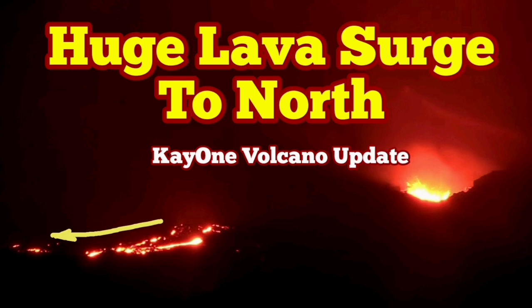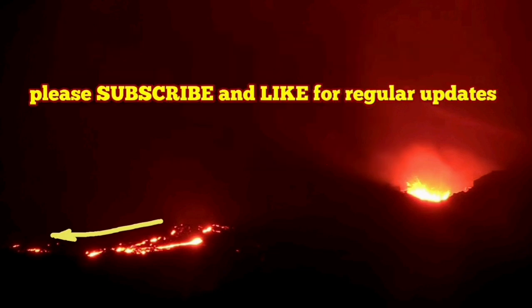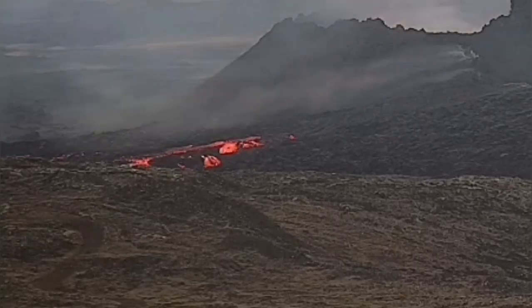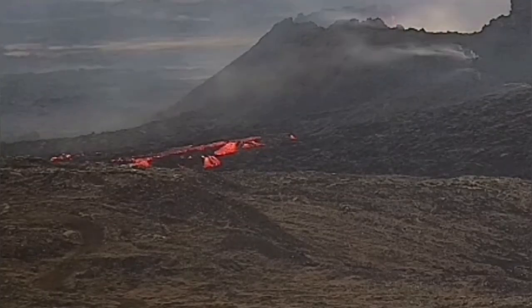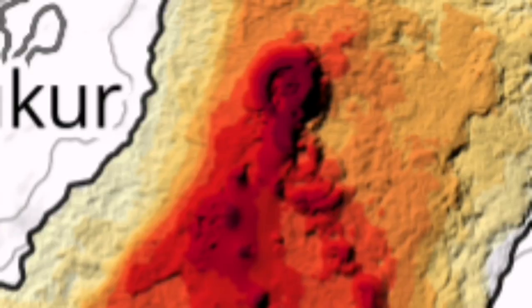Yesterday we had a lava breach toward the west. It was strange because we didn't have such a thing for a long time. The lava breach was also closer to the cone of the K1 volcano. The direction was toward the west — this is the second gully from the volcano.